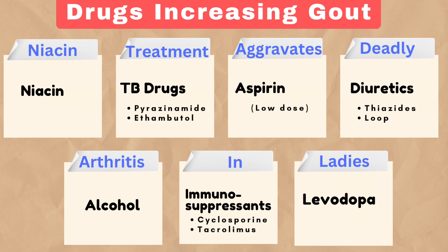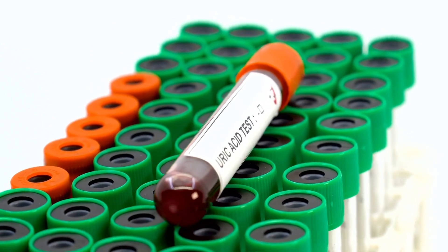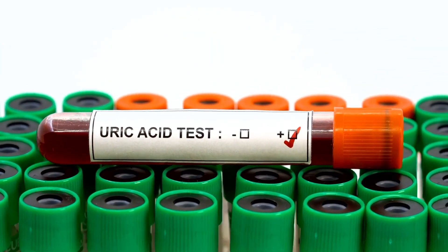Recognizing these medications can help in managing gout, especially in at-risk patients. Keep this mnemonic in mind and you'll always remember the key culprits behind rising uric acid levels.